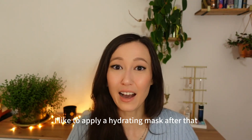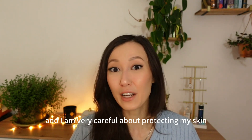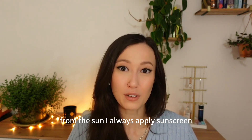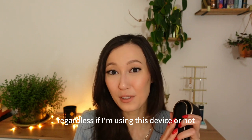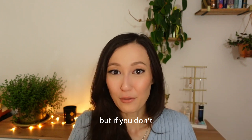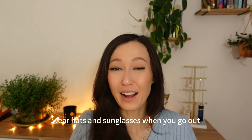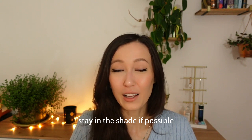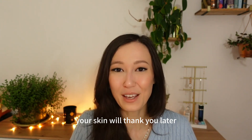I like to apply a hydrating mask after that, or a very rich moisturizer, and I'm very careful about protecting my skin from the sun. I always apply sunscreen regardless of whether I'm using this device or not — but if you don't, this is your friendly reminder to use SPF, wear hats and sunglasses when you go out, stay in the shade if possible, and avoid peak hours of intense sunshine. Your skin will thank you later.